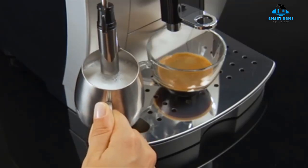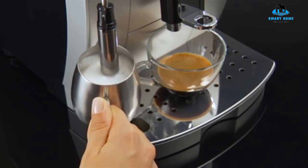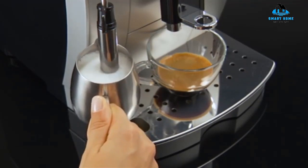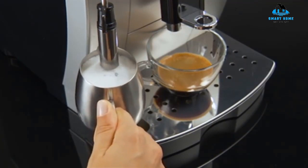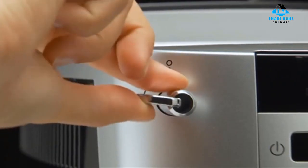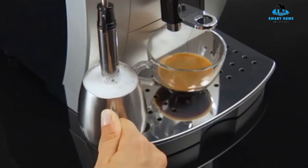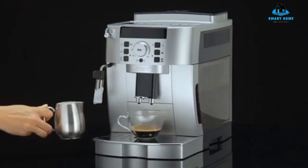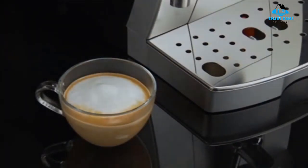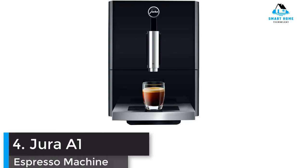Reasons to buy: easy to use, easy to clean, fast heat-up, single and double shot, no recovery time to brew, adjustable cup height, 13-setting grinder, manual steamer. Reasons to avoid: pricey, top loading, steam wand difficult to clean, loud, stainless steel grinder, non-flowing beans.